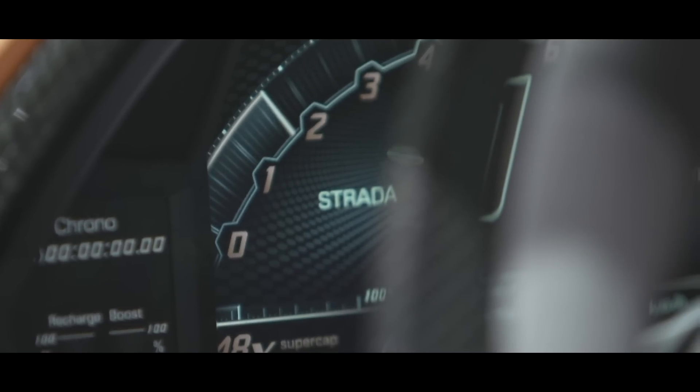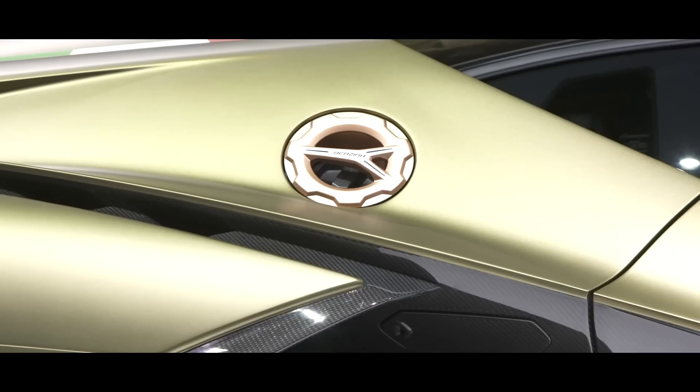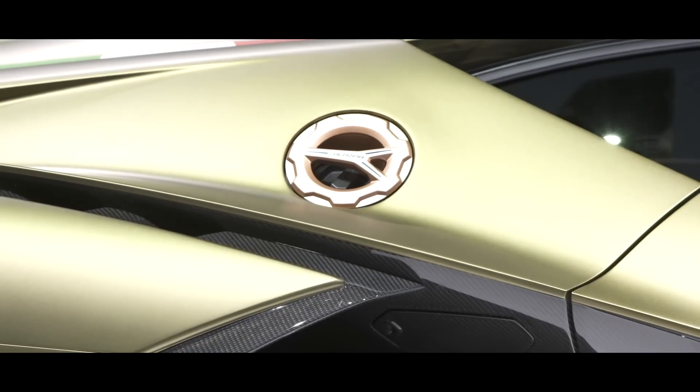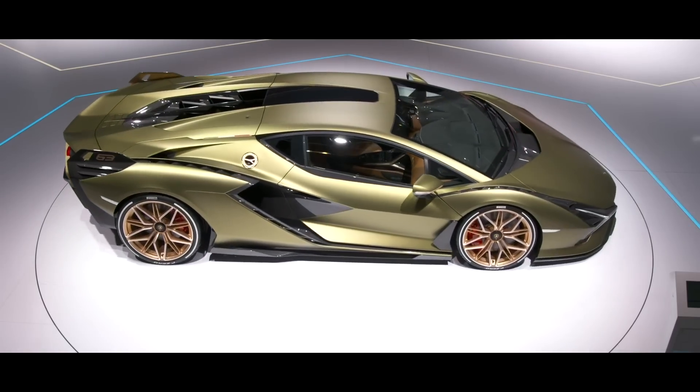Andrea Ferasi, the director of the Centro Stile Ducati, said the Diavel 1260 Lamborghini was designed using the same stylistic language that distinguishes the Supersports car, so we have redesigned the elements that most characterise the Diavel.